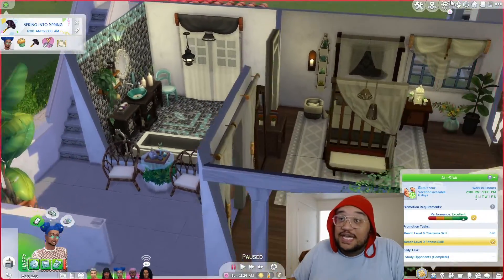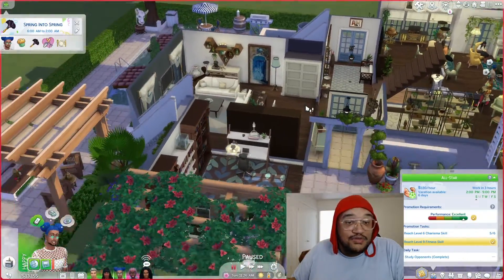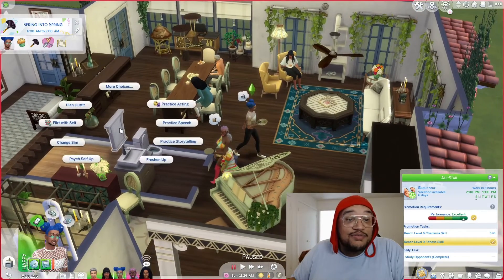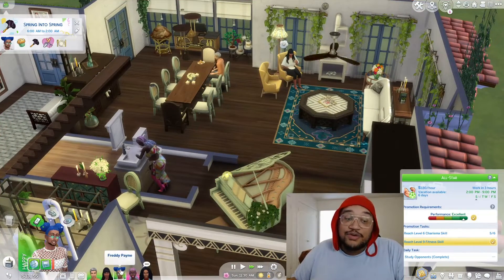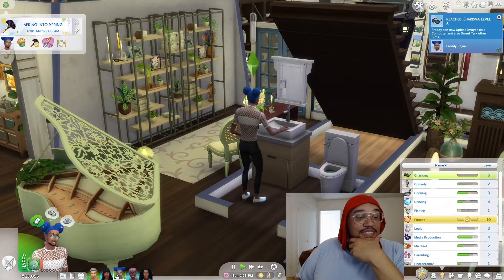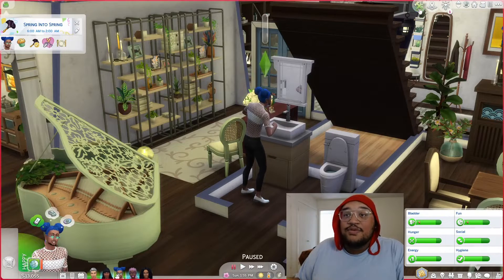Freddie, my love, you need to reach level six of your charisma skill so that you can get a promotion today. Is there a mirror downstairs you can use instead of going all the way upstairs? There's one in the bathroom — go ahead and use it anyway. Hey, we've reached level six! Right on time too — I love that for us.